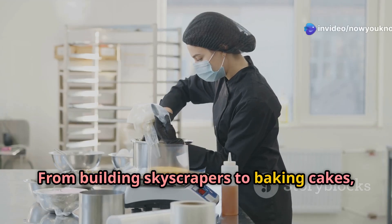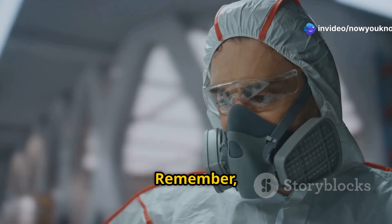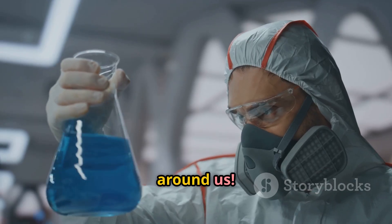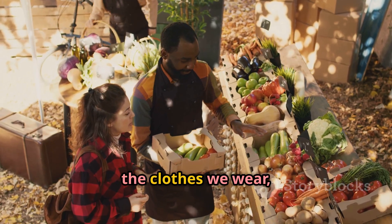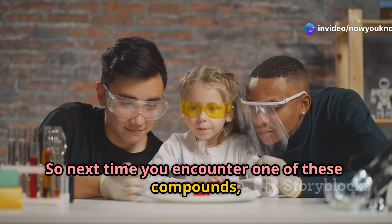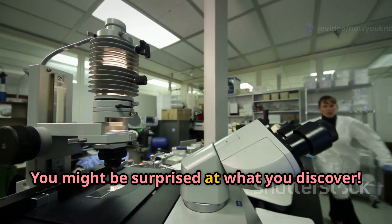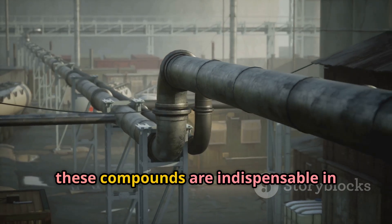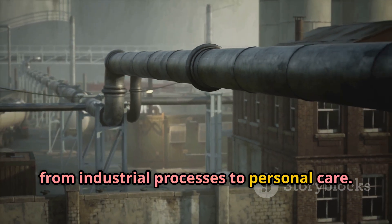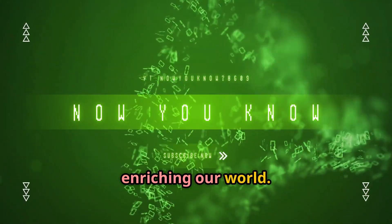Well, there you have it, science fans — five common compounds, each with a unique story to tell. From building skyscrapers to baking cakes, these chemical compounds are essential to our everyday lives. Chemistry isn't just about complicated formulas and bubbling beakers; it's all around us in the food we eat, the clothes we wear, and even the air we breathe. These compounds are indispensable, connecting science and practicality and enriching our world.